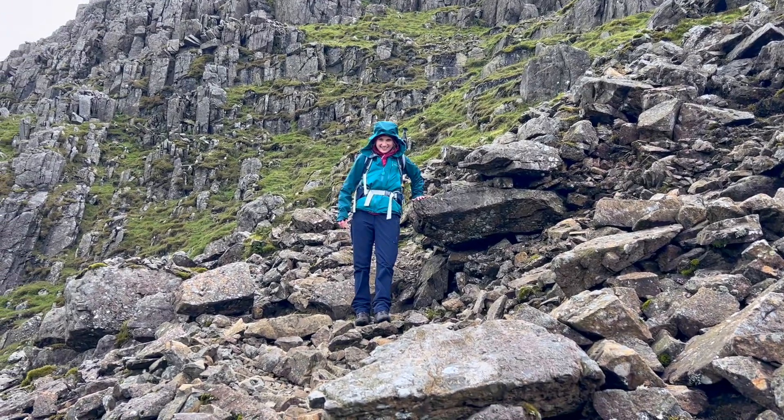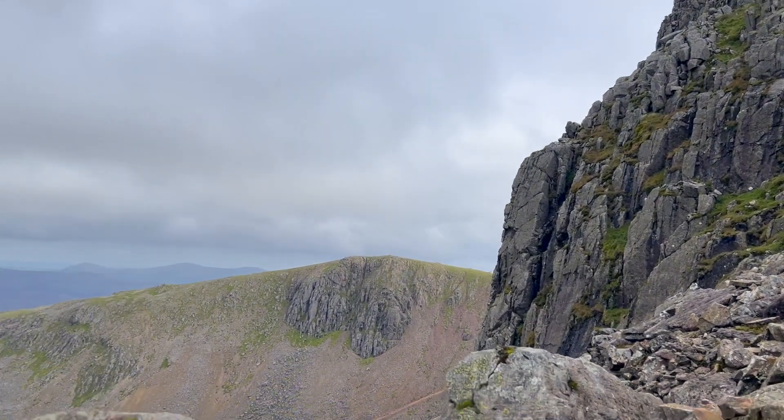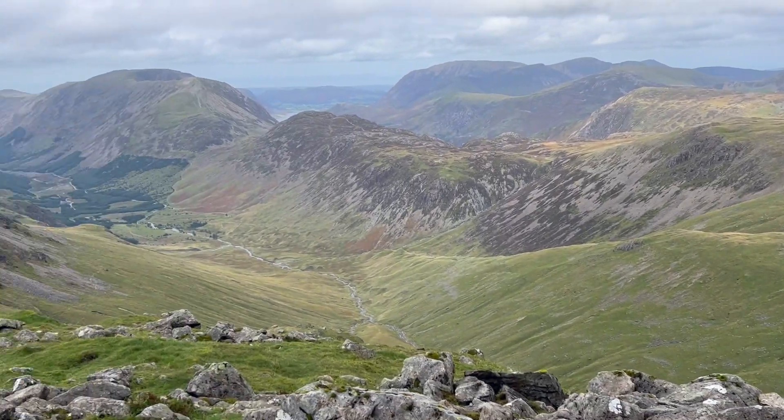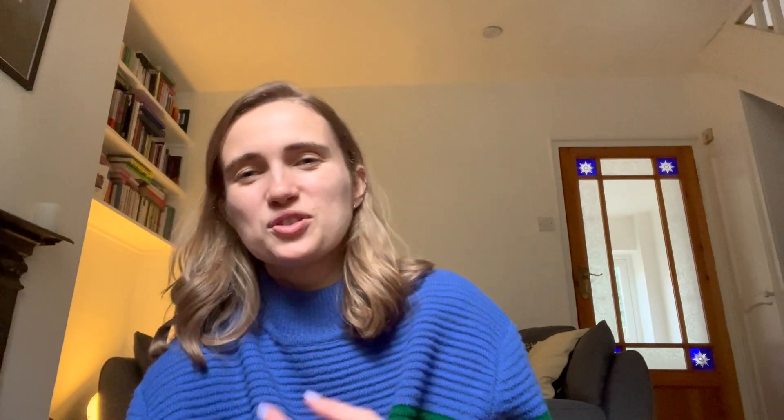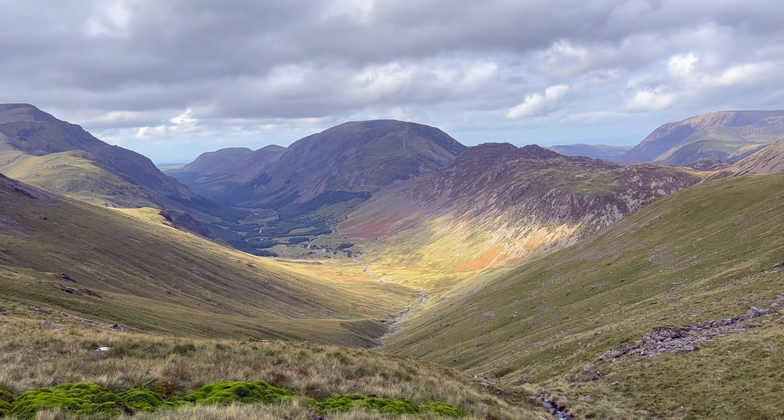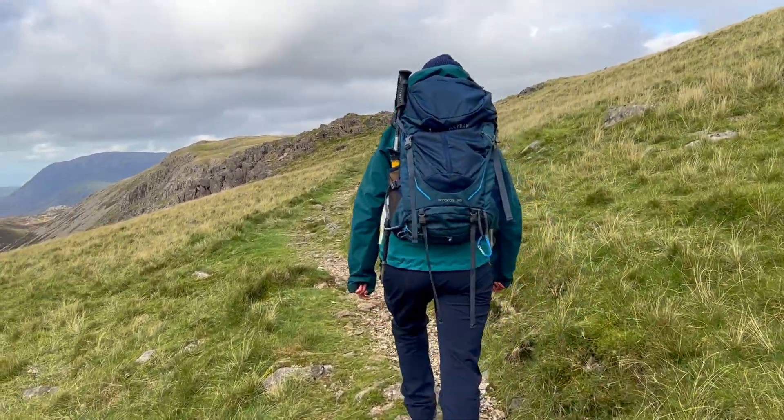The descent option we took was quite steep and I did end up sitting down and shuffling at points. It's definitely not my strong suit coming down very steep terrain, but we got there and headed towards Beckhead, swinging back round towards Moses Trod, which again had great views looking back over towards Haystacks and Ennerdale. I was really trying to soak it all in before Moses Trod takes you all the way back towards Honister — fairly flat with maybe a slight ascent and descent.